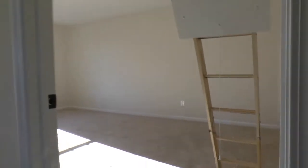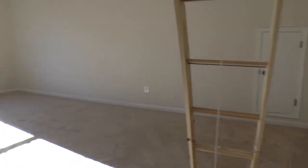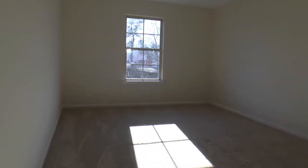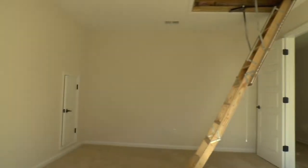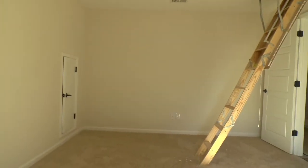And then this beautiful bonus room here. Very good size and can do a few different configurations. If you wanted to, you could have a TV on that wall or that wall. The future owner actually decided to put it on that wall right there.